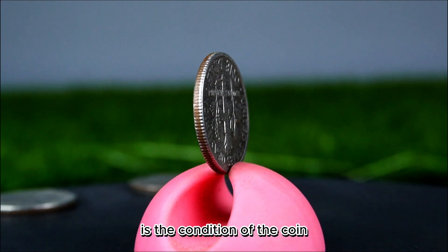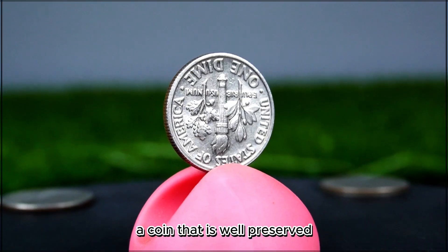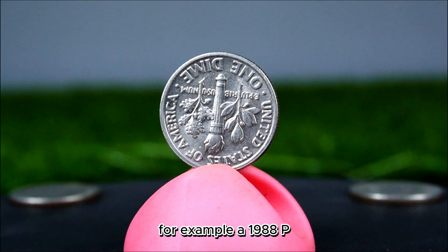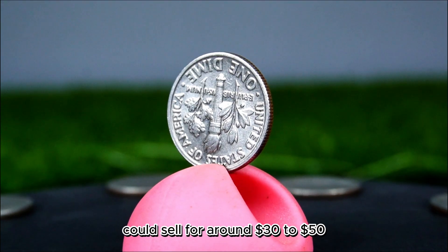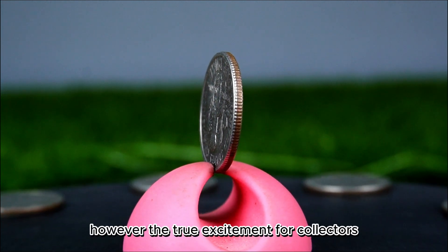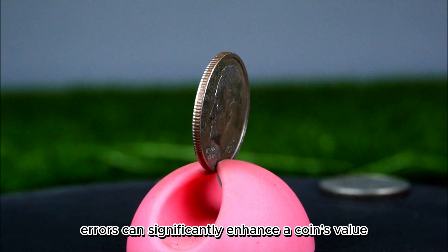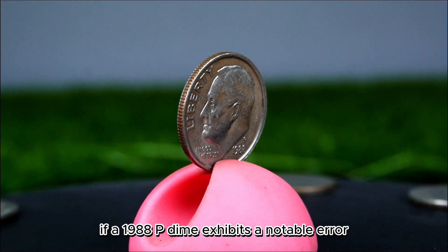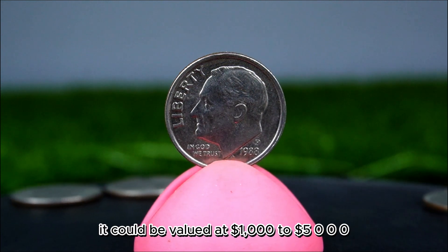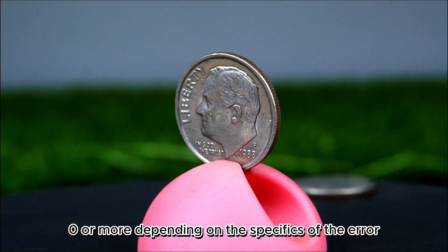One of the key factors collectors consider is the condition of the coin. A coin that is well-preserved and shows little to no wear can command a much higher price. For example, a 1988 P dime in MS67 condition could sell for around $30 to $50, while those in lower grades may only be worth their face value. The true excitement for collectors often lies in the discovery of minting errors — a 1988 P dime exhibiting a notable double die or off-center strike could be valued at $1,000 to $5,000 or more, depending on the specifics of the error and collector demand.